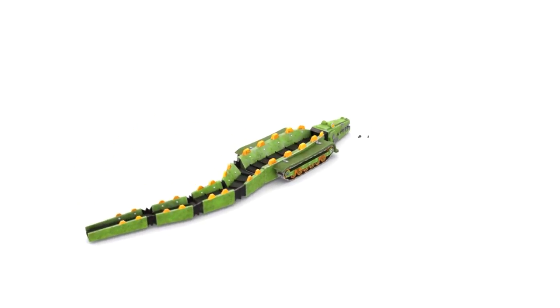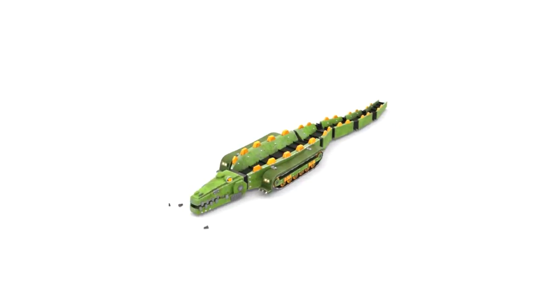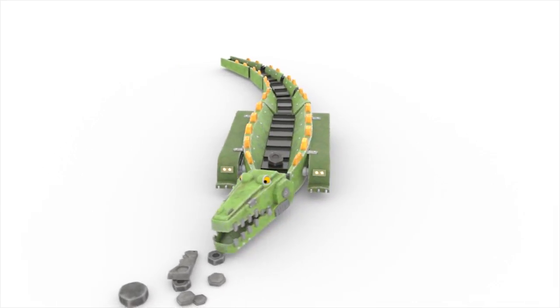Have you met Trachodile? Whenever Johnny needs help, Trachodile crushes rocks with its powerful jaw and carves them into useful objects. It also has a conveyor belt on its tail.